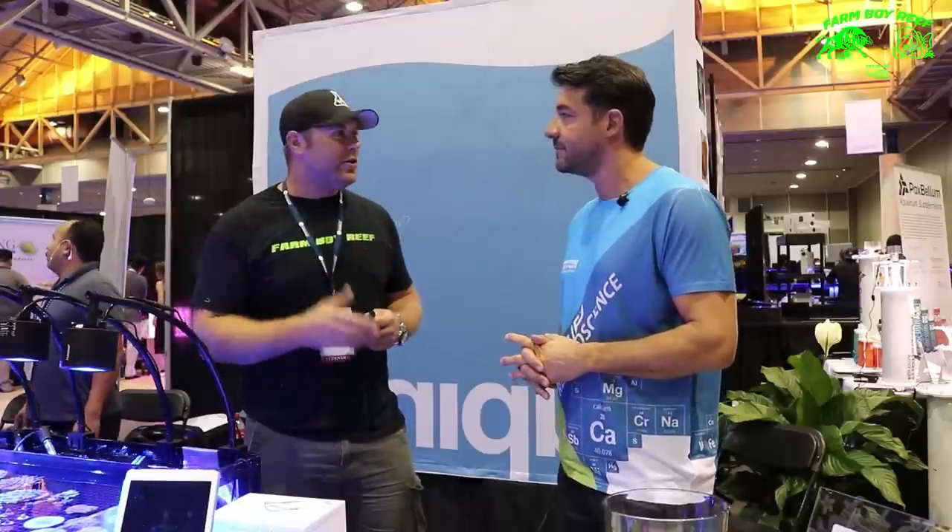Sounds like you have a really great facility there. Hopefully everybody can come and check them out in California. Check us out at uniquecorals.com. And if you shop on the East Coast, we'd be happy to ship the corals to our store at no charge — you'd come in and pick them up.